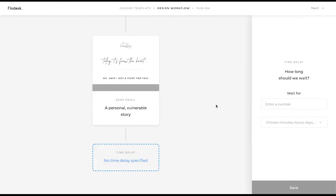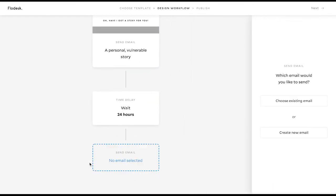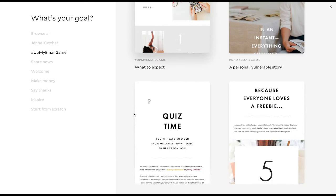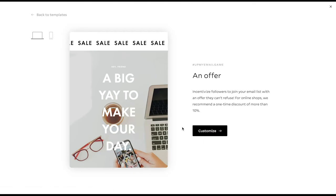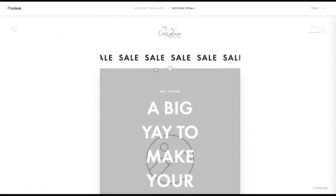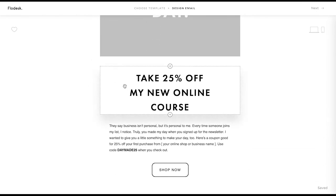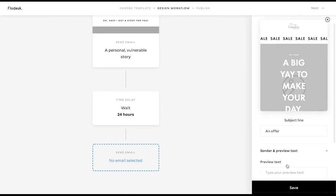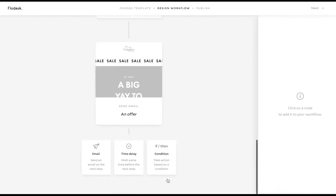Then let's add in another time delay — let's delay another 24 hours. And then after that 24 hours is up, we're going to send them another email. So let's hit Create New Email, go to Up My Email Game. Let's say that we're ready to make that offer — we're going to do 'Make an Offer.' Maybe the offer is a free engagement session whenever they sign up to one of your wedding packages. So we would go through, customize this for that offer, hit Next, and fill out your sender preview text.